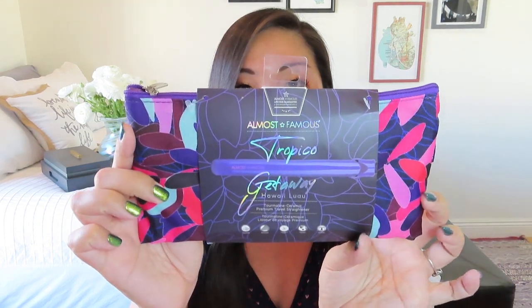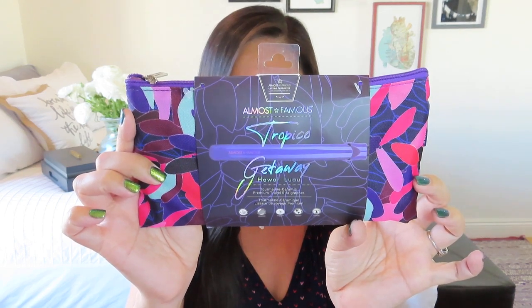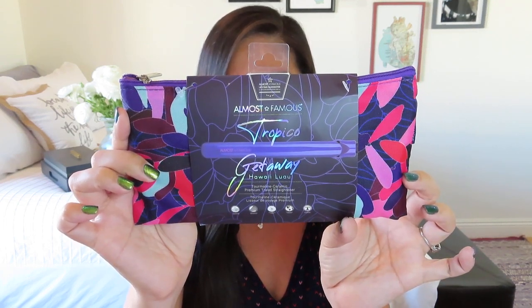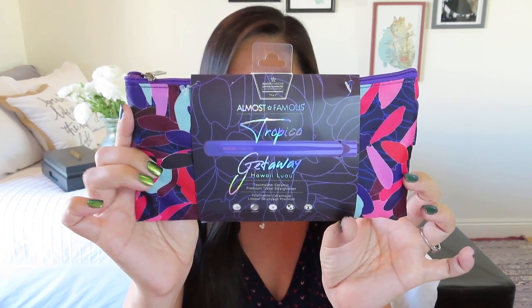This is a pretty pattern — it says Almost Famous, Tropico Getaway, called Hawaiian Luau. It's a tourmaline ceramic premium travel straightener. We got a straightening wand! It's the Almost Famous flat iron with case. Get ready to handle any day with a sleek flat iron that is also compact, fashionable, and portable. Take it with you anywhere to spruce up. You will enjoy the carrying case with its designer looks — I totally enjoy the carrying case.